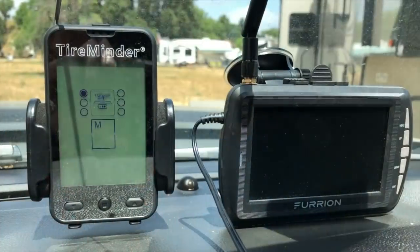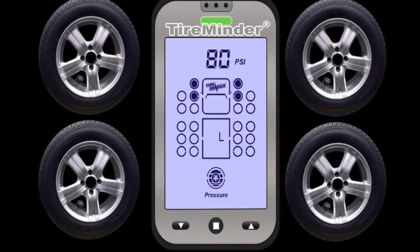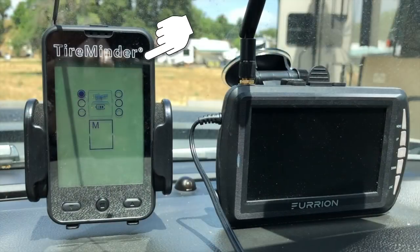The first essential item I'm going to talk about is a TPMS — a tire pressure monitoring system. This system monitors your tires as you travel for heat as well as pressure, and warns you if there's a problem before you have a blowout. We chose the Tire Minder and we're really happy with it. We actually had a problem with the monitor on the dash and that company sent us a brand new one within four days.